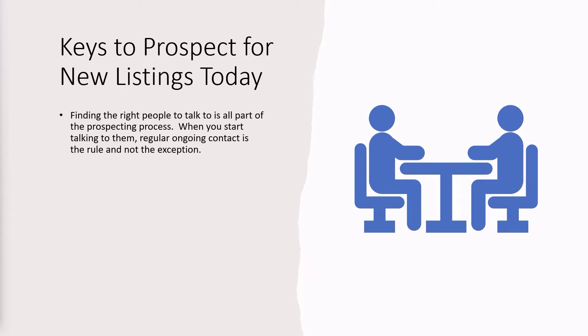Today, finding the right people to talk to is all part of the prospecting process. When you start talking to them, regular ongoing contact is the rule and not the exception. In other words, you go back to the same person every three months and continue the conversation. To do that, you have to stay organized — you have to keep your facts in line through some database system, some tracking mechanism. The industry is based on personal ongoing contact and networking. It is a people-based industry, no doubt about that.